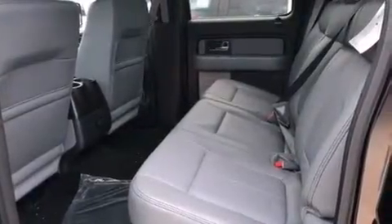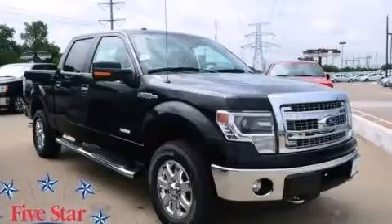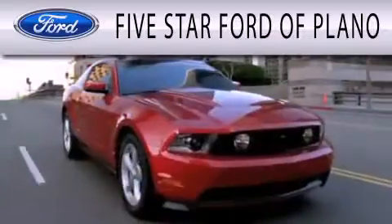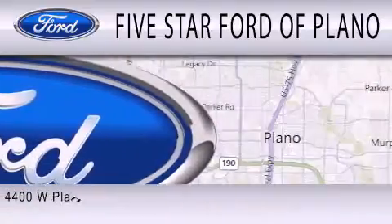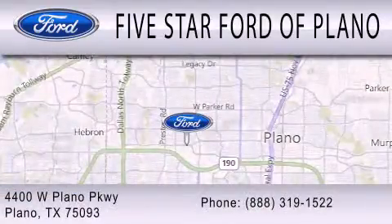Contact us today and schedule your opportunity to see this vehicle in person. Five Star Ford of Plano is dedicated to doing everything possible to ensure that the experience you have selecting your next vehicle is as pleasant as possible. We are located at 4400 West Plano Parkway in Plano.